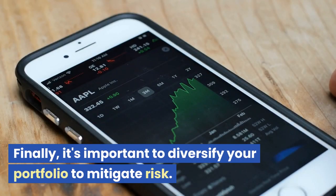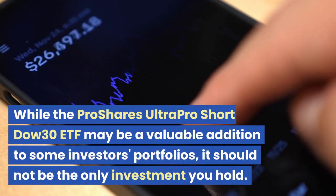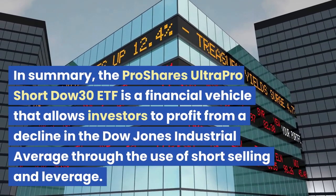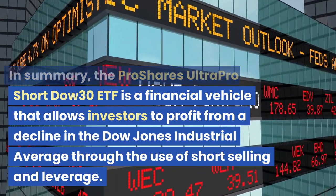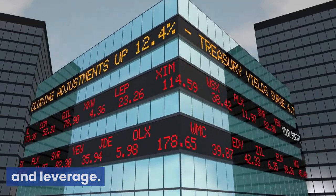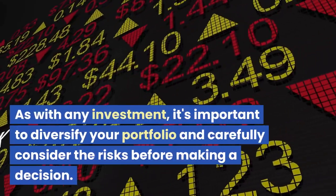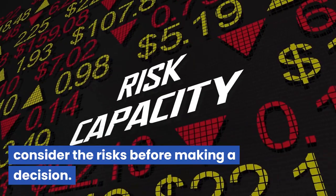Finally, it's important to diversify your portfolio to mitigate risk. While the ProShares UltraPro Short Dow 30 ETF may be a valuable addition to some investors' portfolios, it should not be the only investment you hold. In summary, the ProShares UltraPro Short Dow 30 ETF is a financial vehicle that allows investors to profit from a decline in the Dow Jones Industrial Average through the use of short selling and leverage. It carries a high level of risk and is intended for sophisticated investors with a high risk tolerance. As with any investment, it's important to diversify your portfolio and carefully consider the risks before making a decision.